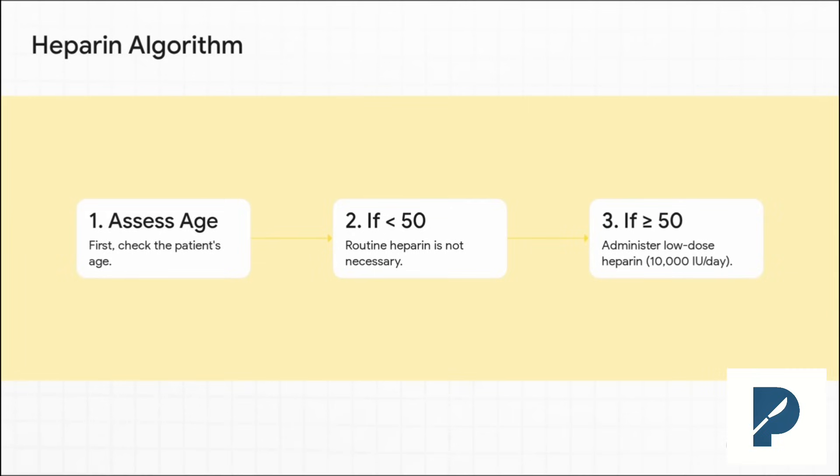So what do you do with this information? It gives us a really simple evidence-based algorithm. Step one: check the patient's age. If they are under 50 years old, this level 2 evidence tells us routine heparin isn't necessary. But if they are 50 or older, you should absolutely consider it. And the study found that a low-dose protocol of just 10,000 units a day was effective, which avoids a lot of the risks of those higher-dose regimens.